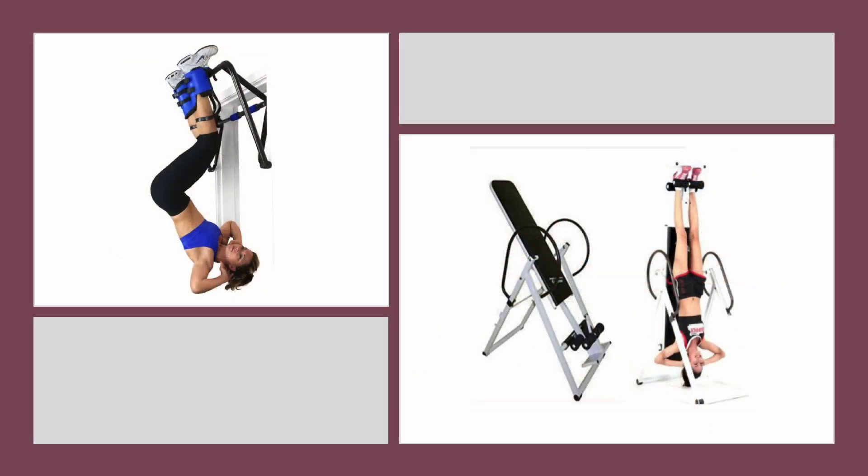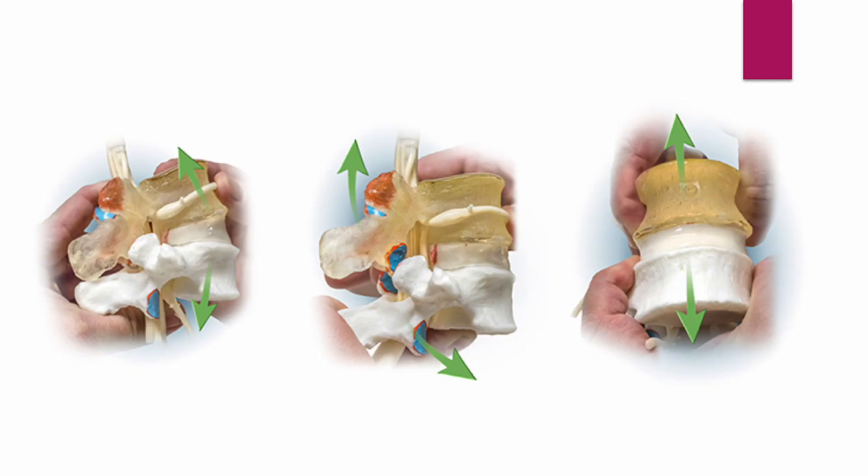Hanging upside-down exercise devices are popular items among health seekers. Numerous studies have shown that the procedure stretches the muscles and ligaments, increases intervertebral space, reduces protruded discs, and enlarges the foramina and apophysial joints.